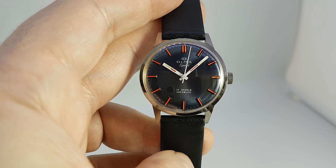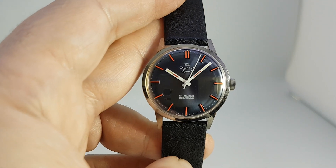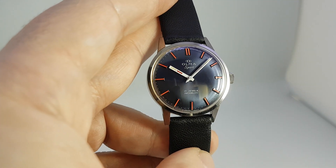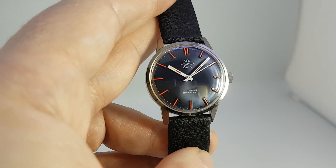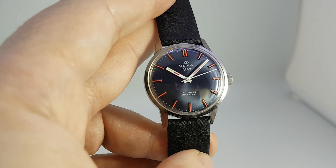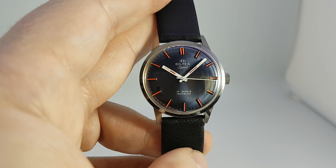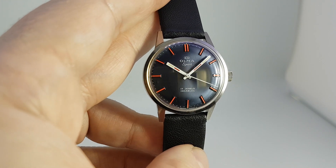Hello watch fans, Berthier Watches here. This time for you we have a 1961 Olmer Sport watch. Now the Olmer Sport trademark was only registered in 1961, and this is one of the first ones ever designed because we bought it from the designer.